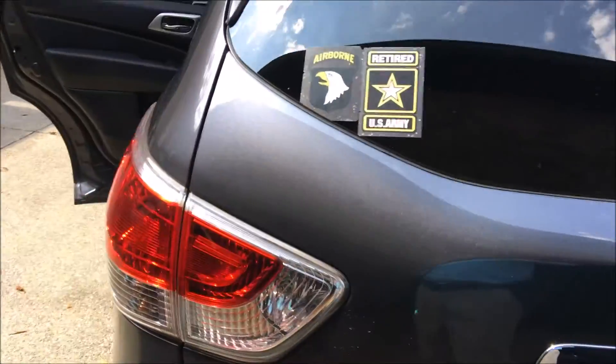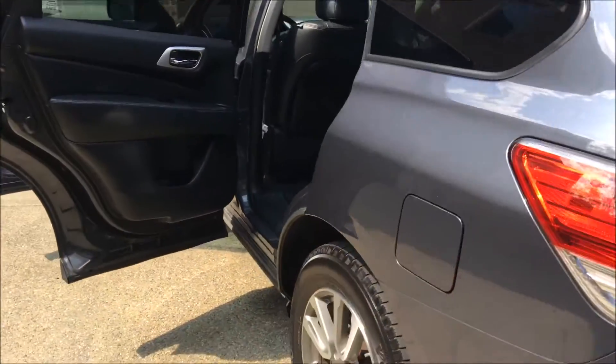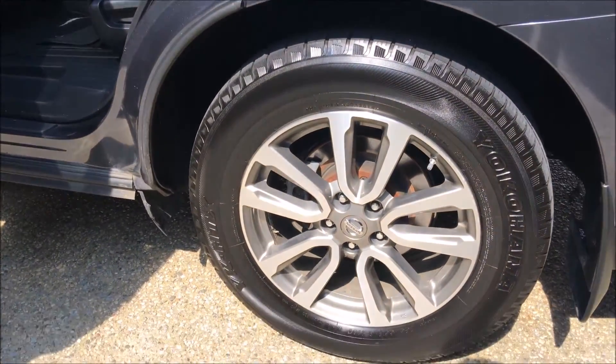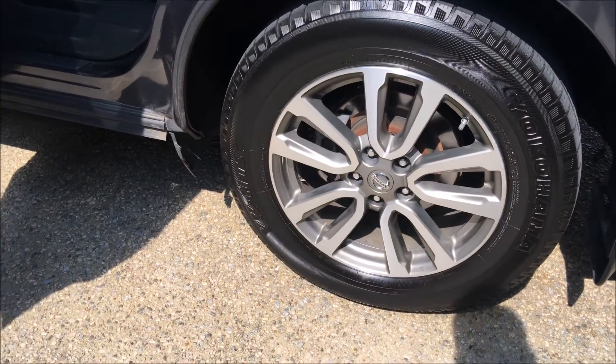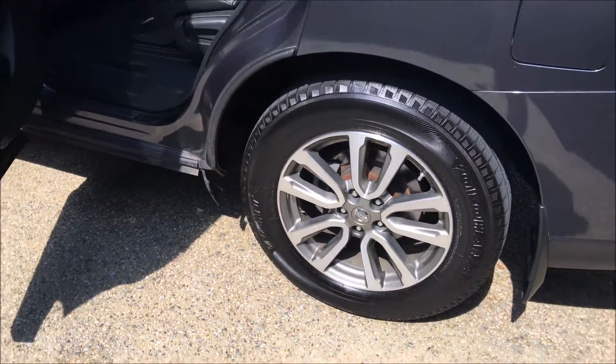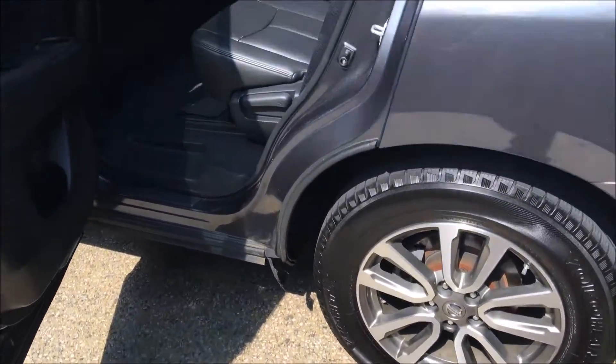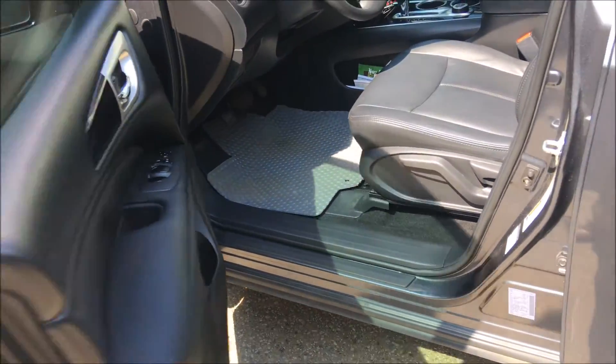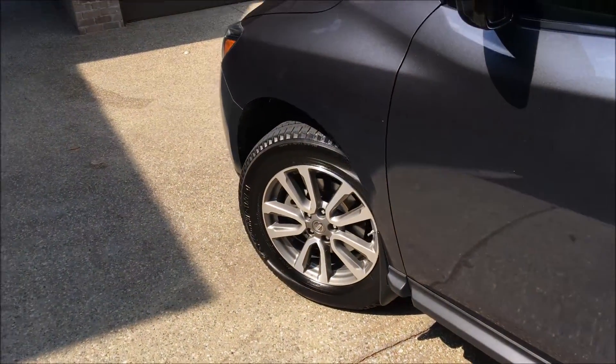I did add some all-weather mats just to help protect the car. It's got some good-looking wheels on it — 235/65/18s, which come standard. I got about 60,000 miles out of the first set of tires, which gives you a reference.